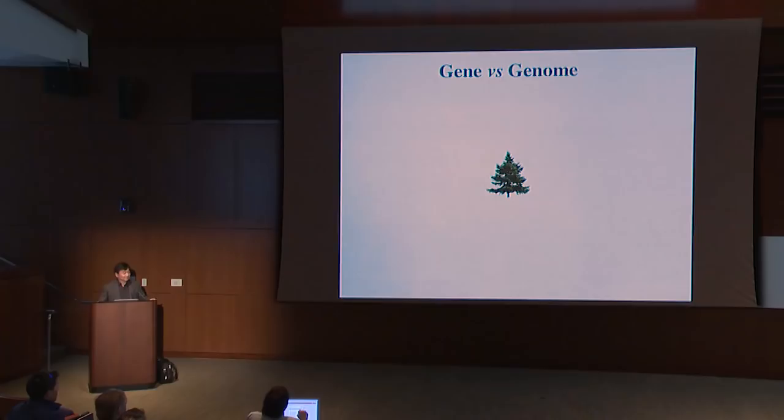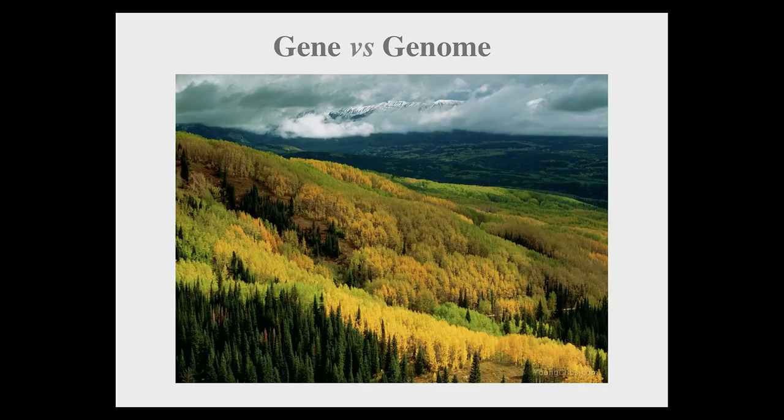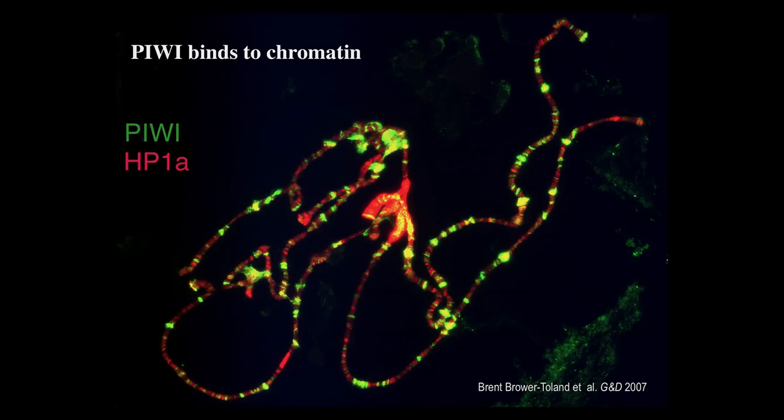The next question was whether PIWI directly interacts at these sites or some changes are indirect. We did cytological experiments using immunofluorescence staining for PIWI protein on Drosophila polytene chromatin — which contains about 1,000 copies of DNA and is a beautiful graphic representation of the genome. PIWI staining in green directly binds to many different sites, including the sub-telomeric sequence we initially showed to have PIWI binding.